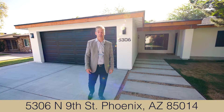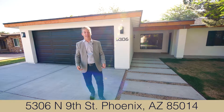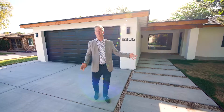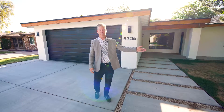Welcome to 5306 North 9th Street in Phoenix. This brand new listing here in central Phoenix is one of the hottest areas in uptown Phoenix, just minutes from some of the best restaurants in town — especially my favorite pizza place, Spinatos, which is about five minutes away from here.